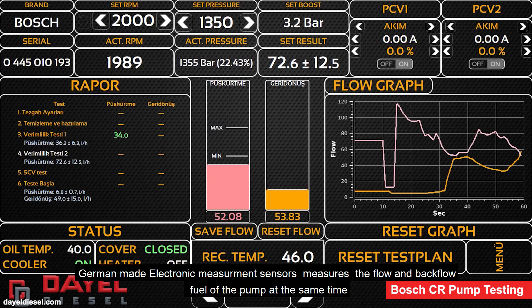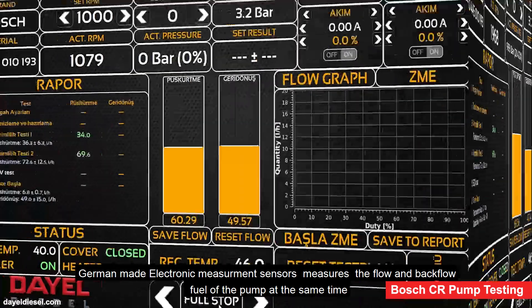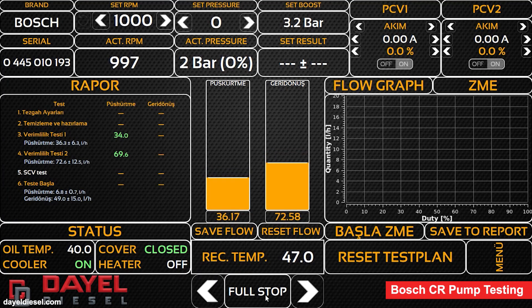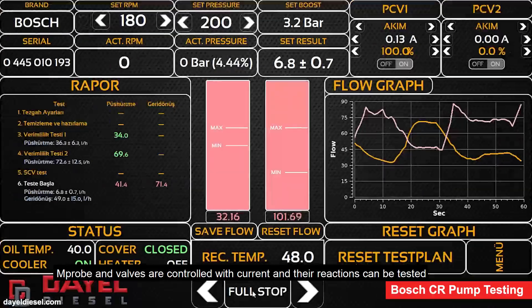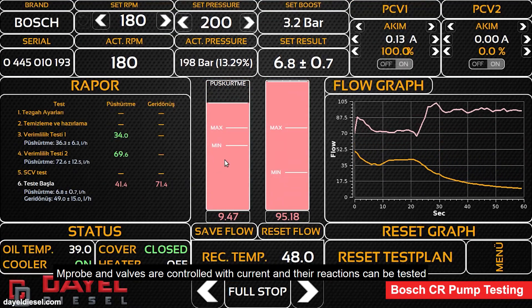German-made electronic measurement sensors measure the flow and backflow fuel of the pump at the same time. M-probe and valves are controlled with current and their reactions can be tested.